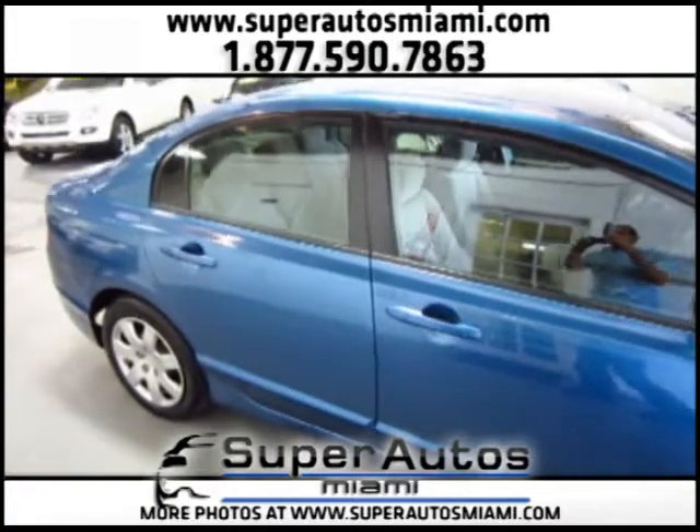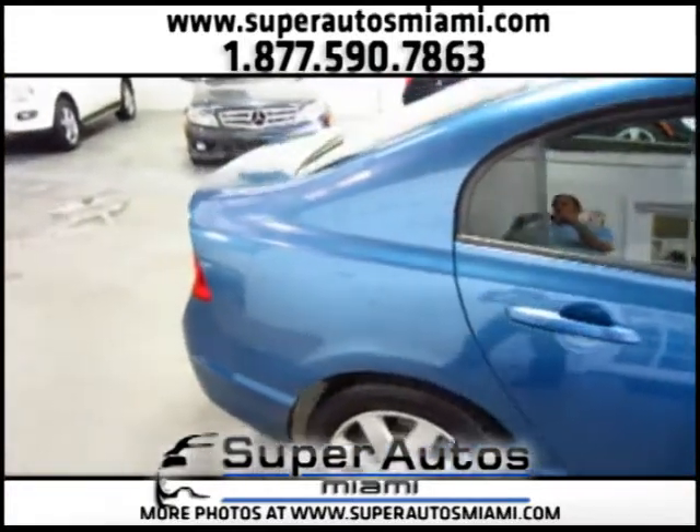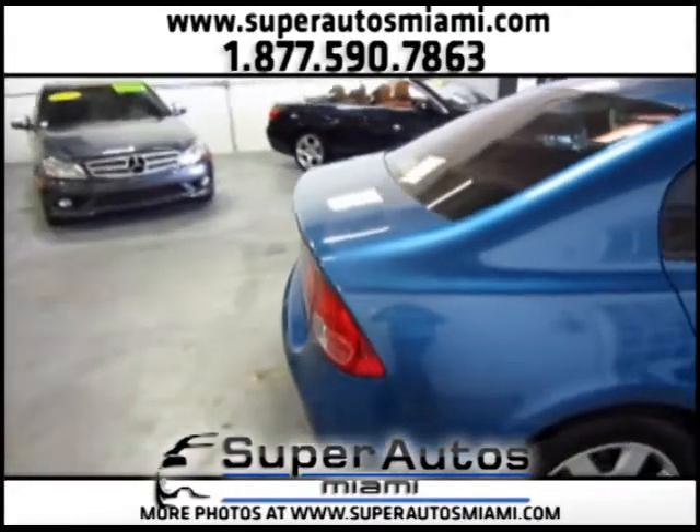The car is in excellent condition, as you will see in this video, and we include, as we do in all our cars, a three-month warranty.